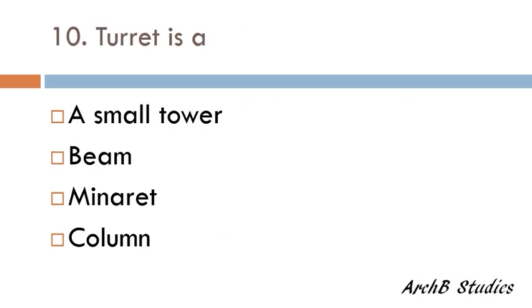A turret is a small tower, beam, minaret, or a column? The correct answer is a small tower.